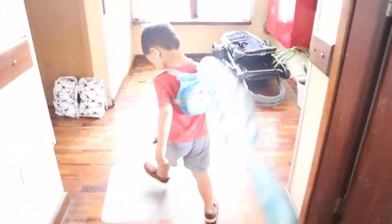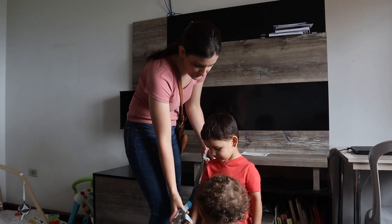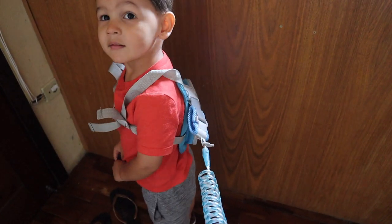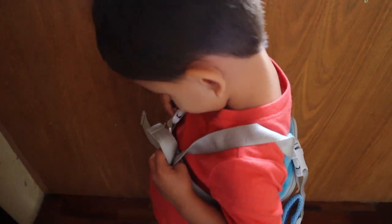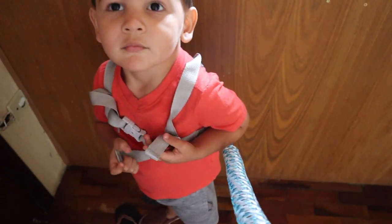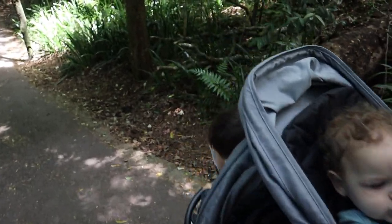We've also used a child leash. If you're not familiar, these don't go around a child's neck — they work like a backpack with a tether attached, so your child can walk freely but stays within a safe distance and doesn't wander off. My eldest son actually loves it and brings it to us when we go outside because he thinks it's special to have his freedom while still being connected to us.